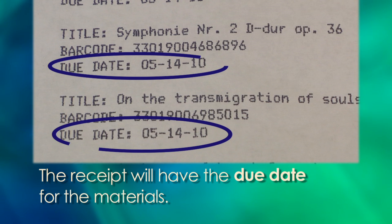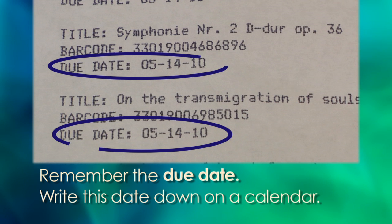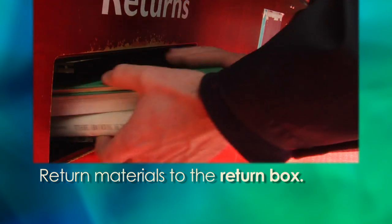The due date is the date that you must return the materials to the library by. Remember the due dates for the materials you have checked out — write this date down on a calendar. Return the materials to the library's return box.